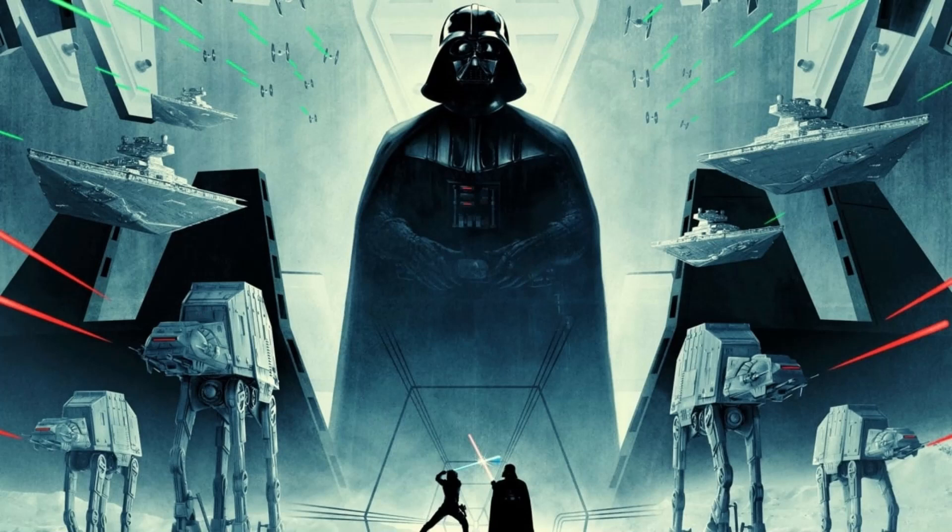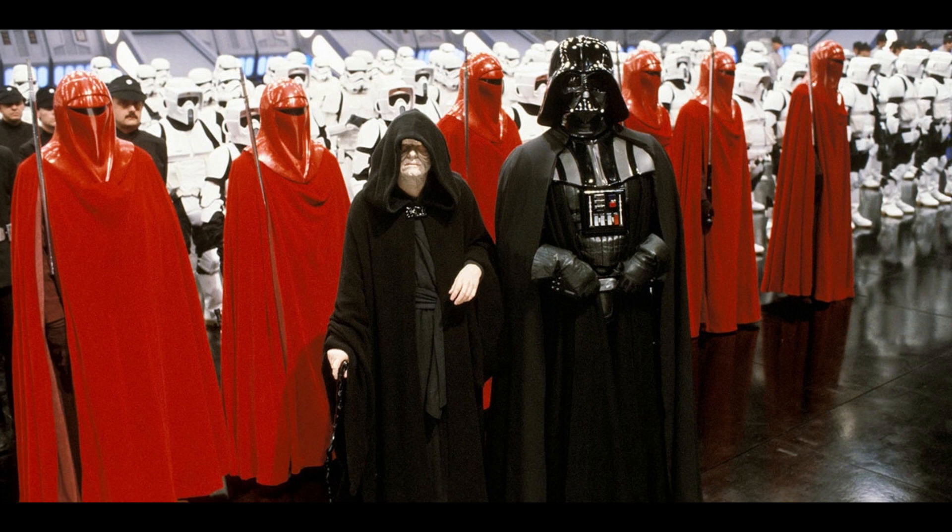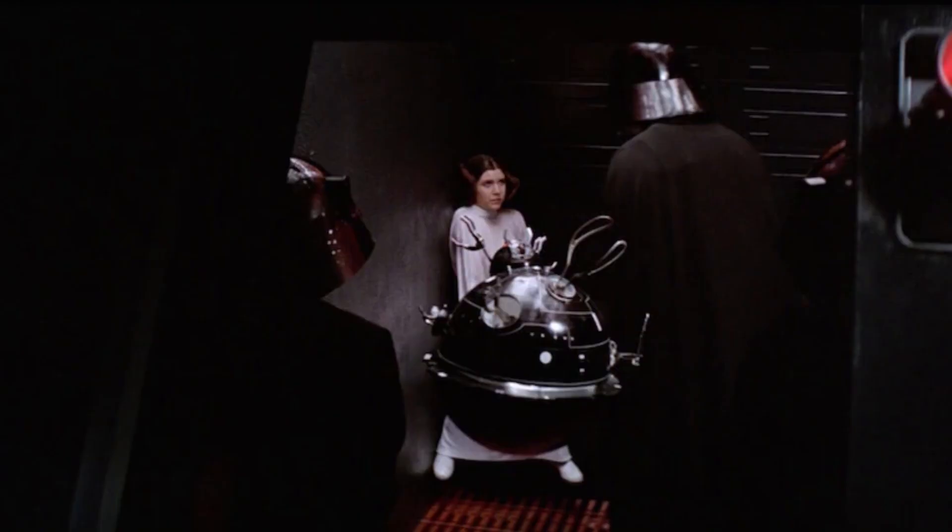How did the Empire and the First Order get information from their victims? Well, it's sadly through torture. The first method we see is an actual torture droid used by the Empire in A New Hope to get info from Leia about the rebel base.